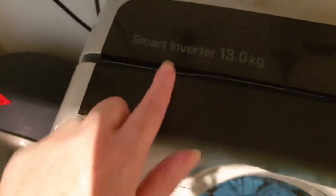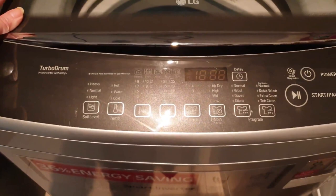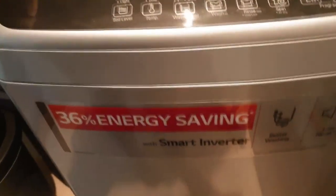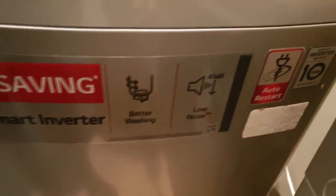I have an LG Smart Inverter, which is a 13kg top loader with diamond glass. It has a turbo drum, 36% energy saving, better washing, low noise, and it has auto restart if the power is lost. It's really, really a great machine. I would definitely recommend this washing machine if you guys are looking for one.